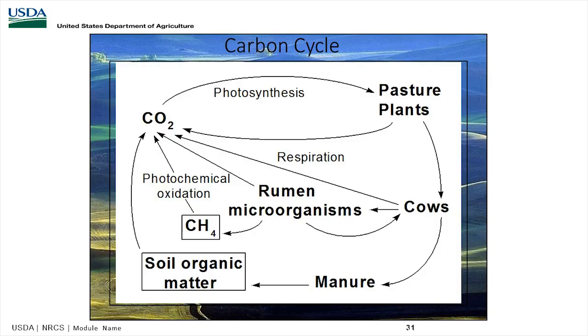This shows the carbon cycle — everything gets back to sunshine and photosynthesis. Your pasture plants are going to respire CO2, which starts the carbon cycle. The cows eat the pasture, and the rumen produces methane and CO2 gas exchange. Then the manure eventually becomes soil organic material, or it cycles through the soil biology system and releases nutrients into the soil.